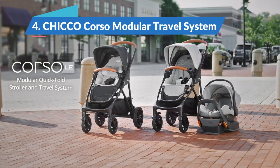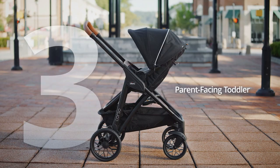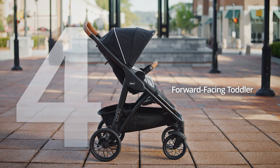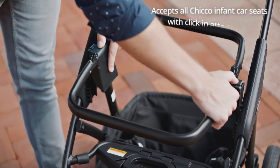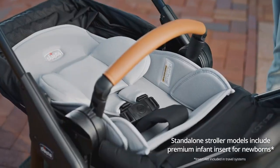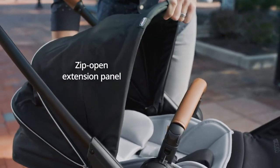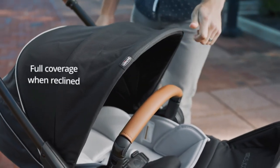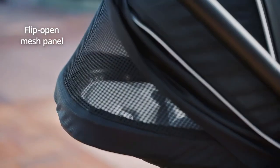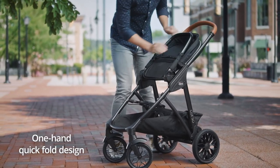Chicco Corso Modular Travel System — Best Full-Size Car Seat and Stroller Combo. Chicco's newest travel system is modular, which means you can completely remove the regular stroller seat and just push the KeyFit car seat around on the frame, saving weight and space. Face the car seat toward you or out toward the road ahead. Once you've stepped up to using the stroller seat, it too can sit facing rear or forward. The stroller folds quickly using just one hand, and then it stands up for storage when folded.